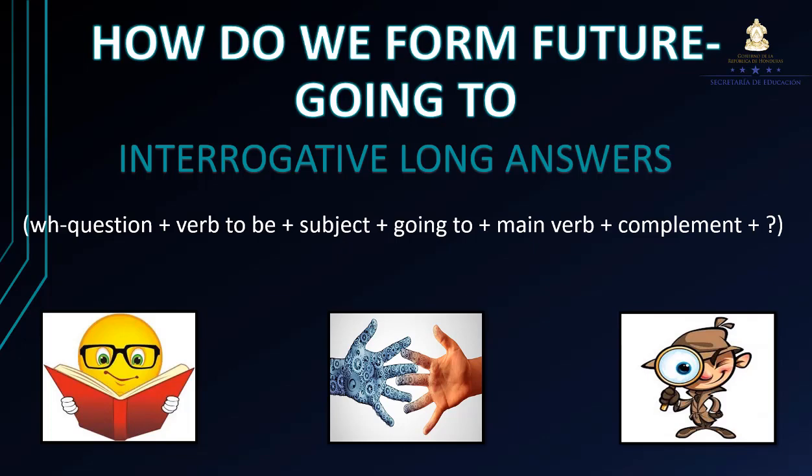La única diferencia de esta con la anterior es que en este caso se va a agregar lo que se llama una pregunta común, como WH question, como ser qué, dónde, cuándo, cómo, etc.